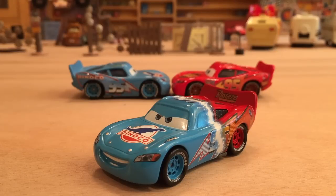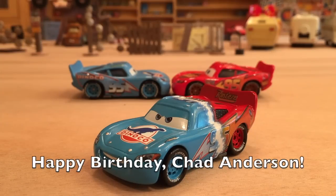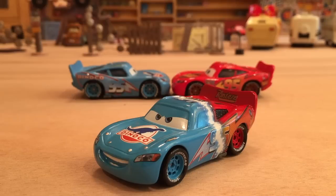Hey, what's up everybody and welcome to a birthday request video. Today we'll be celebrating Chad Anderson's birthday — happy birthday to you! I hope you're having a wonderful day, and thank you very much for suggesting something for me to review on your birthday. If you'd like to suggest something for me to review on your birthday, the information on how to do so will be in the description below. Thank you for the suggestion, and I hope you're having a great day!